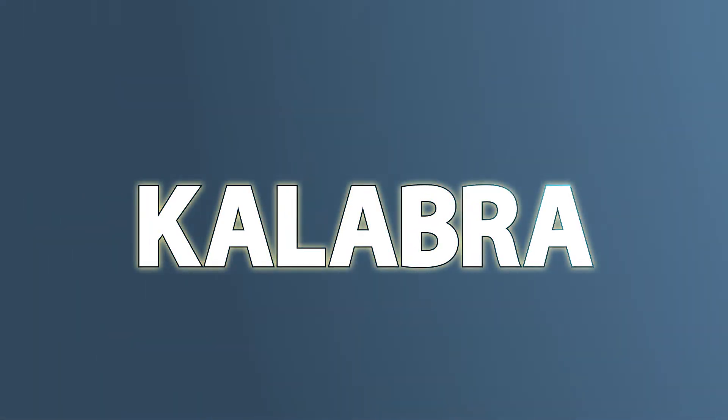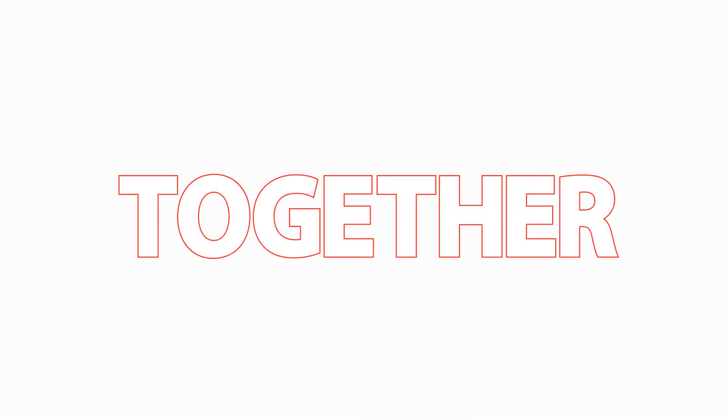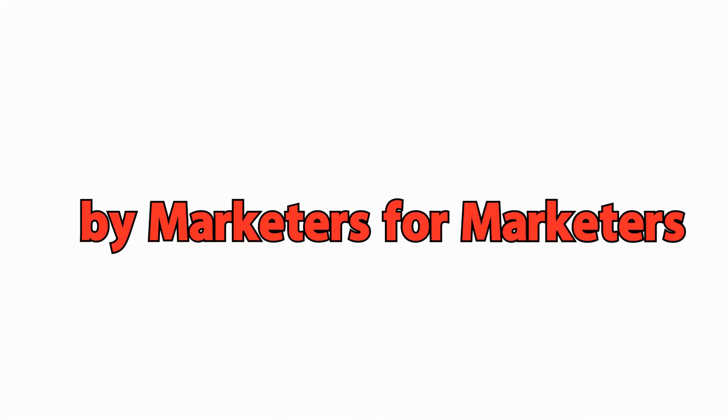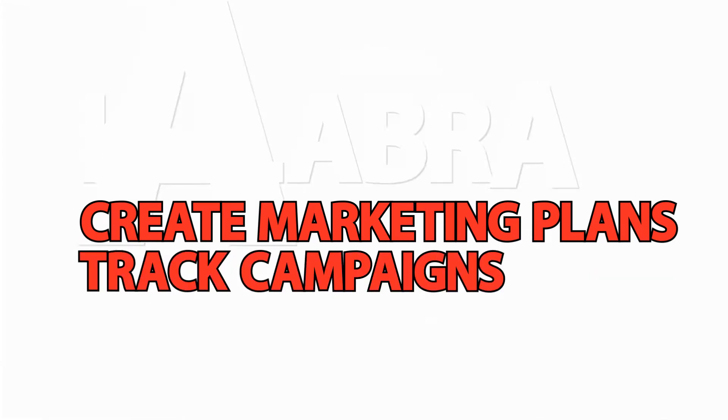Introducing Collabra, the web-based collaborative planning tool that helps marketing teams work better together. Collabra is designed by marketers for marketers and is the easiest way for teams to create marketing plans, track campaigns and report on the results.